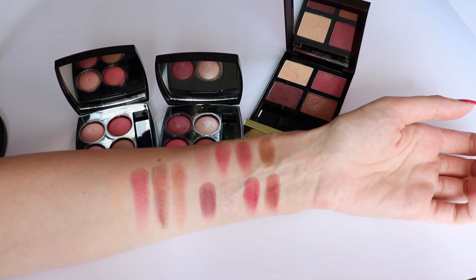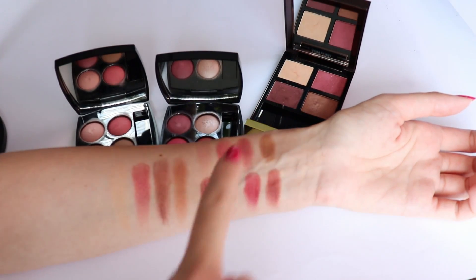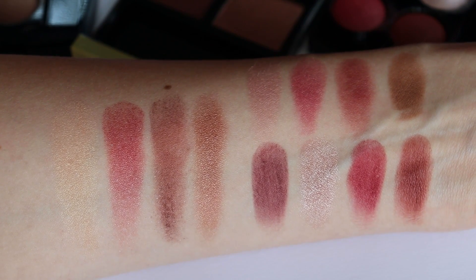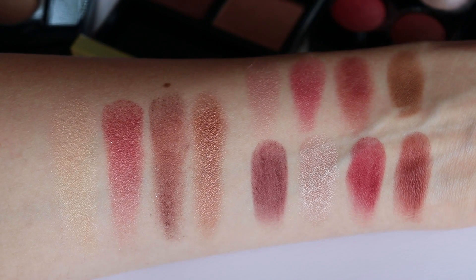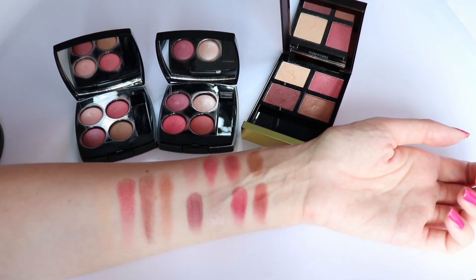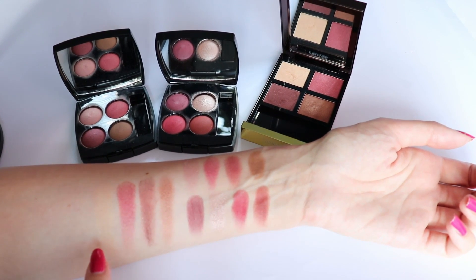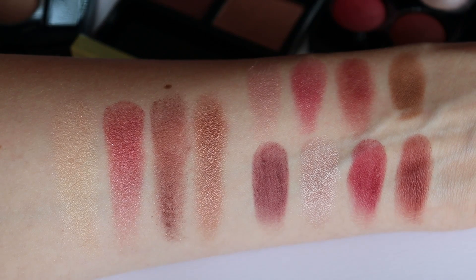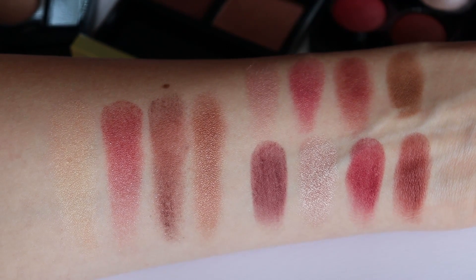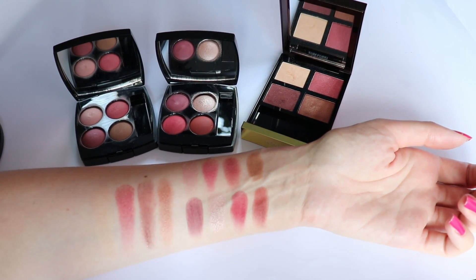Let me show you the swatches first and then talk about each of the three palettes. On top are the swatches of 362 by Chanel, the bottom are the swatches of 364 by Chanel, and these swatches are of the Burnished Amber eyeshadow palette by Tom Ford. A huge thank you to those who commented on my previous videos and pointed out that this is the pressed powder formula by Tom Ford - that's why on the swatches it doesn't appear as vibrant as the wet and dry formula. All of my other Tom Ford eyeshadow palettes are the wet and dry formula, which are very creamy, very buttery, and swatch beautifully and appear very vibrant.